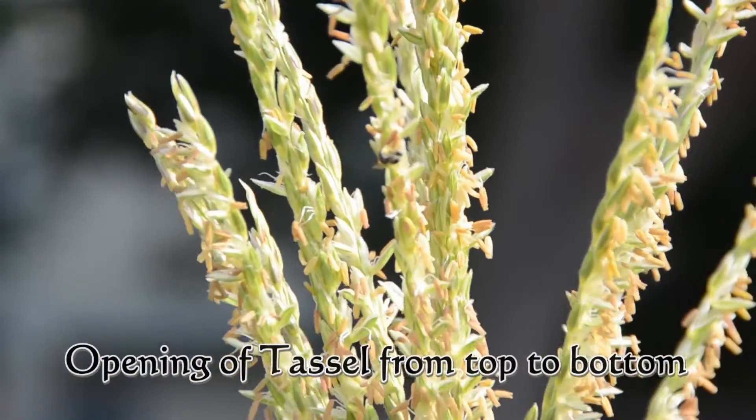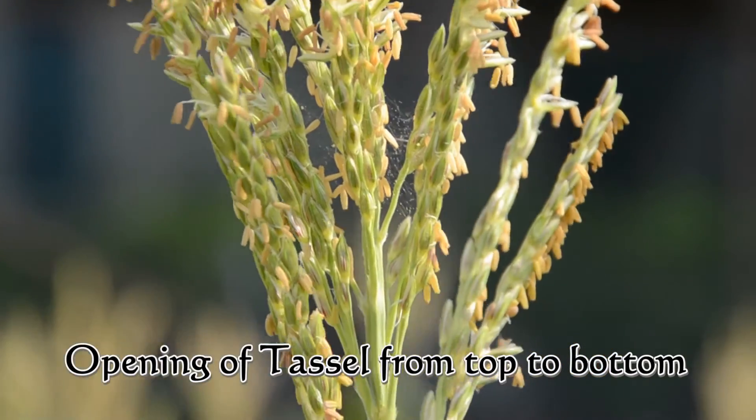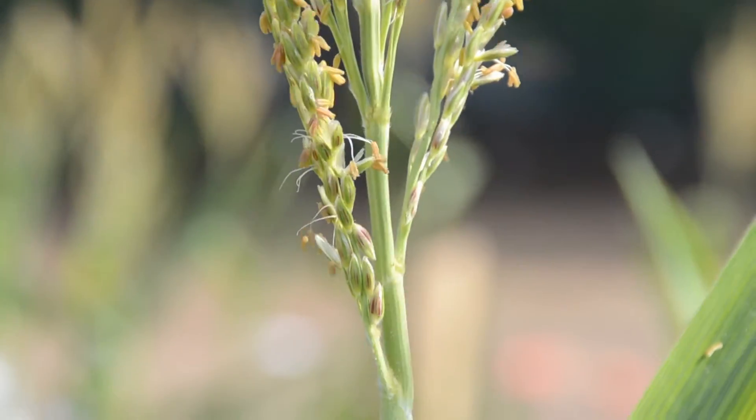The male spikelet consists of two florets — upper and lower florets. Each consists of a pair of scales, i.e. lemma and palea, three anthers, two lodicules, and a rudimentary pistil.